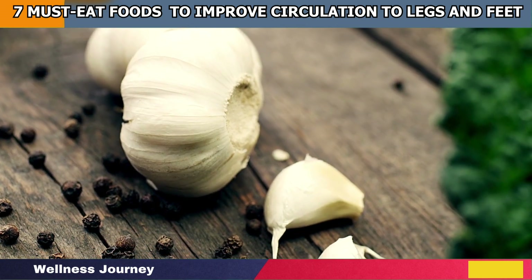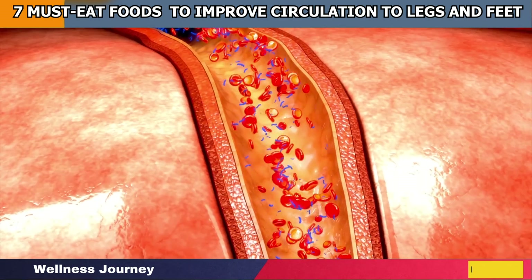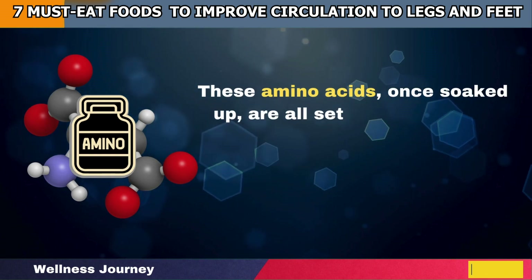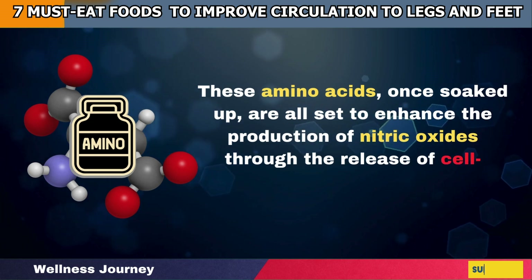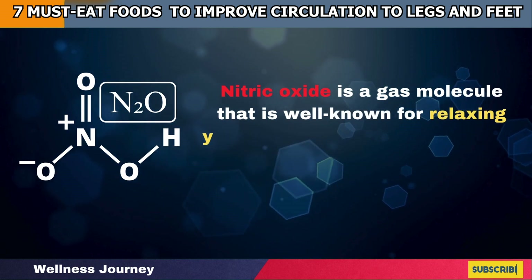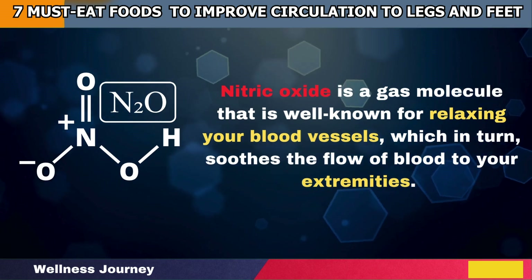In your digestive system, garlic is broken down into amino acids and other nutrient elements that are absorbed into your bloodstream. These amino acids, once soaked up, are all set to enhance the production of nitric oxides through the release of cell-specific enzymes. Nitric oxide is a gas molecule that is well known for relaxing your blood vessels, which in turn soothes the flow of blood to your extremities.